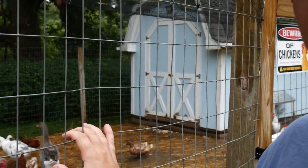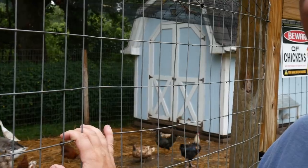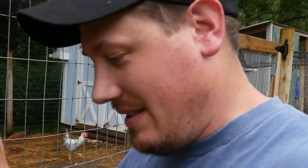The first thing I did was get a strong welded wire fence that you see here — a hundred and fifty feet of it. The next thing I did was run a single electric wire about six inches off the ground all the way around.